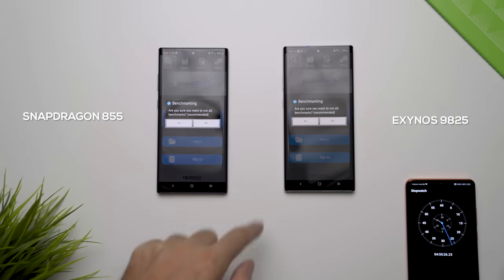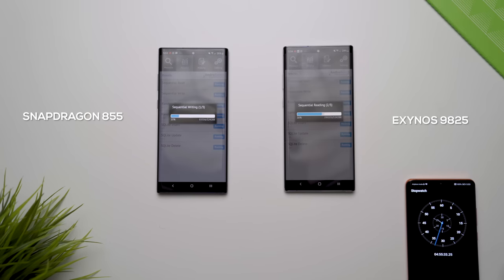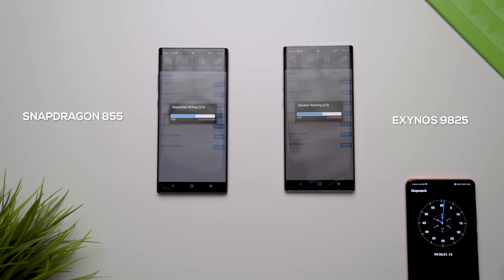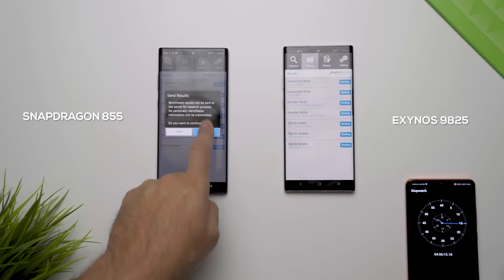The next test was AndroBench, which tests the speeds of the storage on these devices. Overall the Qualcomm storage flash was a little bit faster, but I don't think this has anything to do with the chipset — it's more to do with where they source their drives from. One manufacturer might be slightly faster than the other, and this becomes luck of the draw.